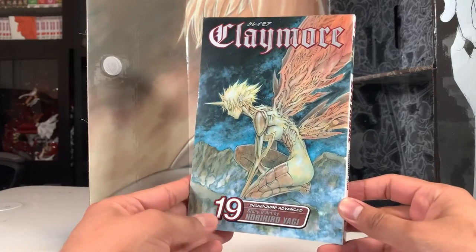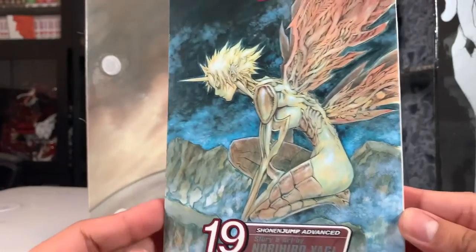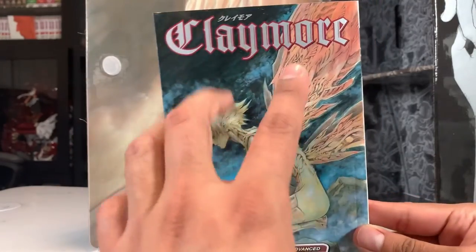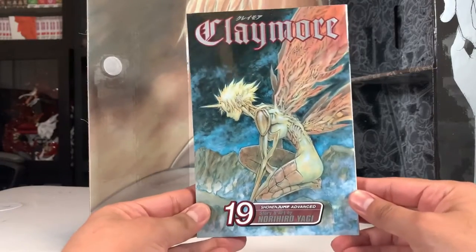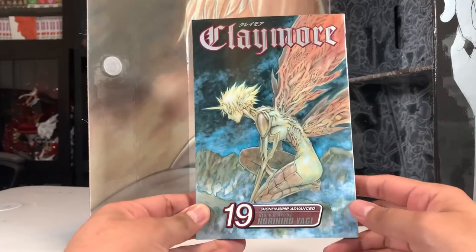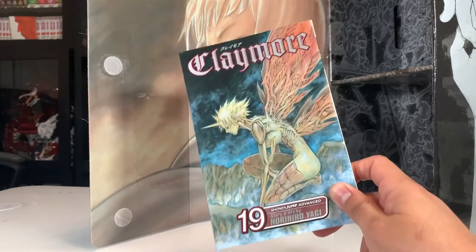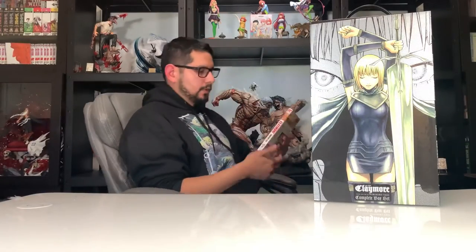Number one was an easy choice — as soon as I saw it, I put it aside. Volume nineteen: I don't know if it's the main character, but she looks awesome. I love the whole design — the wings look pretty cool, pretty creepy and cool at the same time. Easy pick for number one. Let me know what your favorite covers are, but now let's get to volume one and read the first couple of chapters.